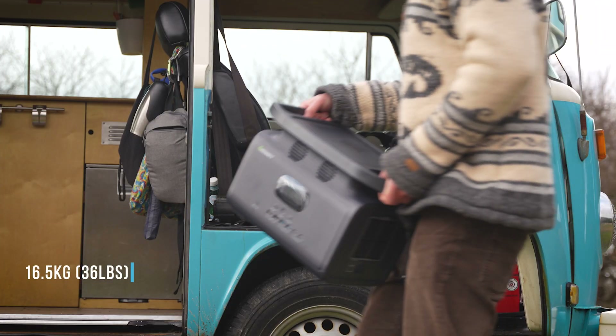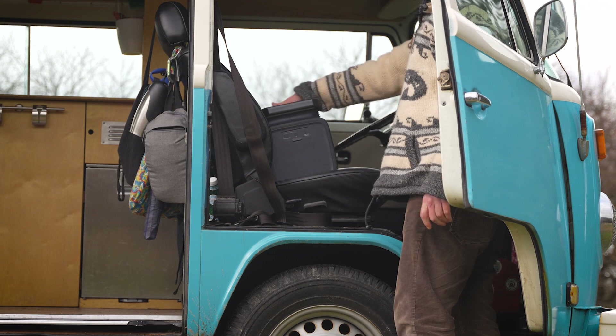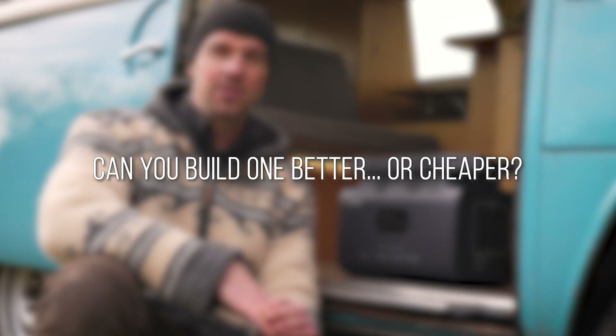Overall it's well built, and at 16.5 kilos — roughly 36 pounds — it's actually one of the lightest and smallest footprint portable power stations I've seen for the amount of capacity it has, which is really impressive. There's a link in the description if you want to check out the current price.